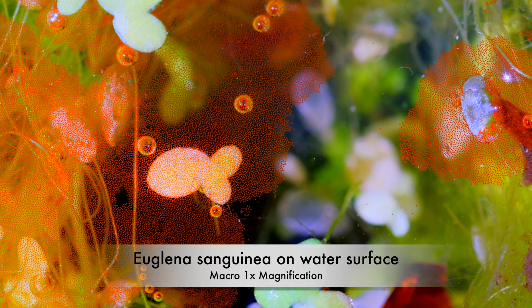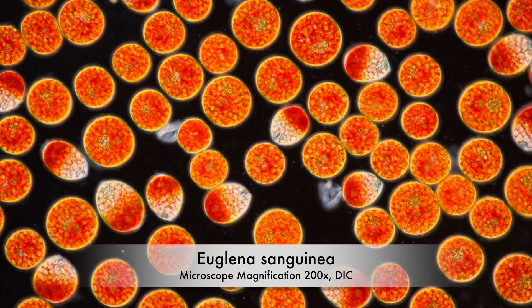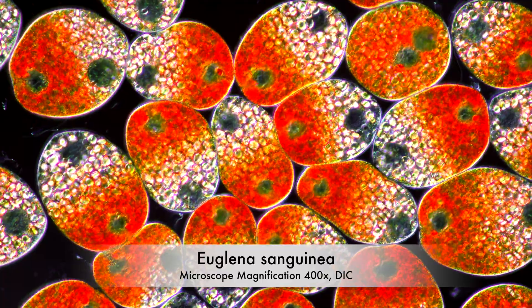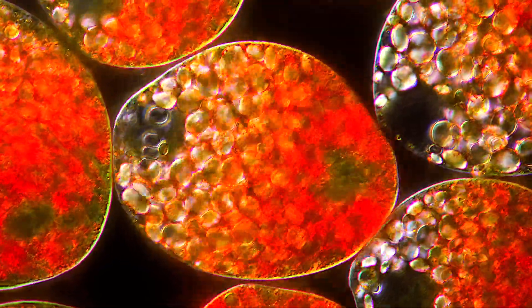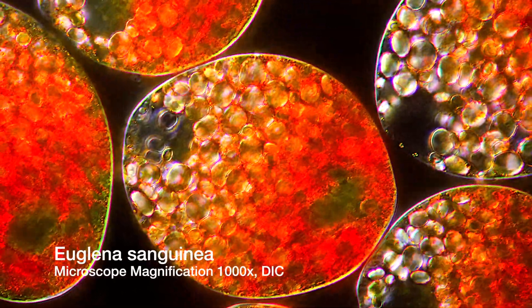Under normal conditions, Euglena sanguinea comes to the water's surface, balls up into a spherical shape, and absorbs sunlight to do photosynthesis, just like a plant. The produced sugar is stored within the cell in these disc-like structures called paramylon.